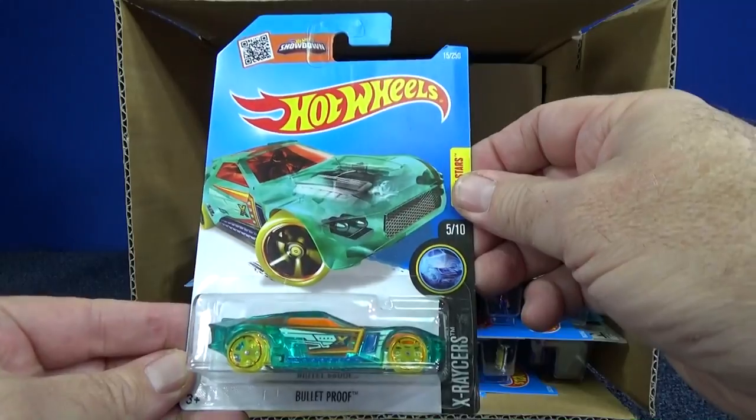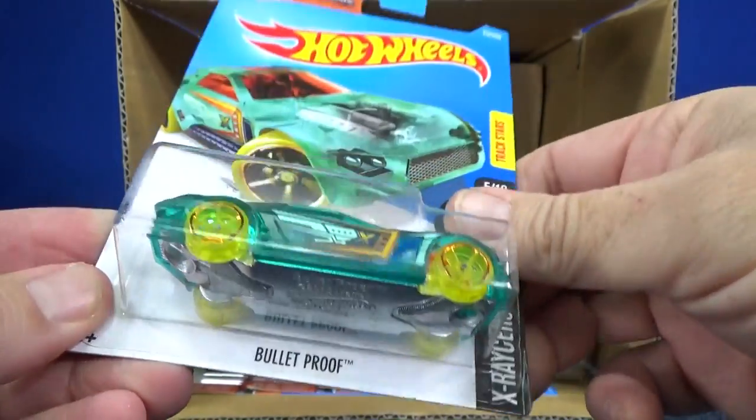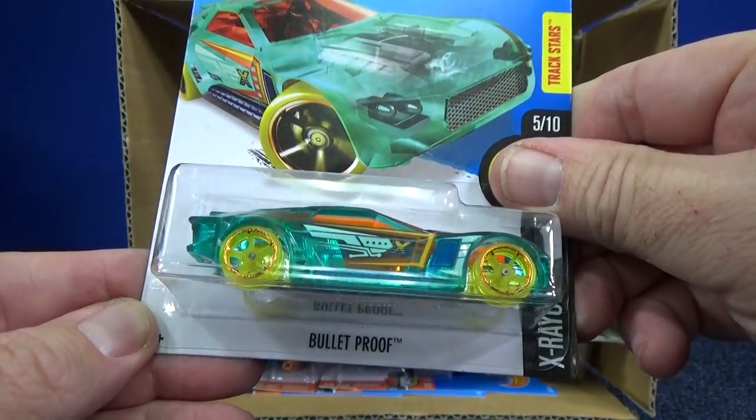Here we have Bulletproof — it's another car that has a modified body. It used to be co-molded, where two types of plastics were molded together, but that is no longer the case.